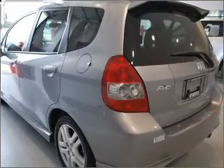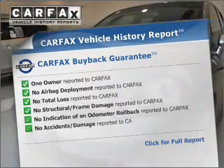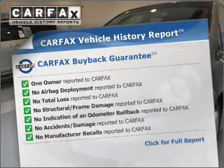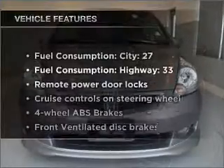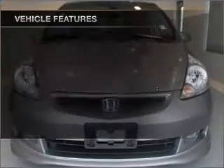Anti-lock brakes help you bring your vehicle to a safe stop. An included Carfax Vehicle History Report allows you to purchase with confidence and the knowledge that your buy was a smart choice. And with these notable features, you won't want to miss out on the opportunity to own this amazing ride.